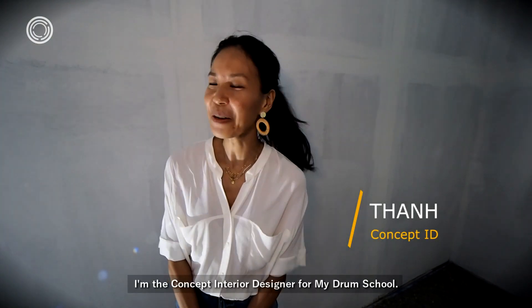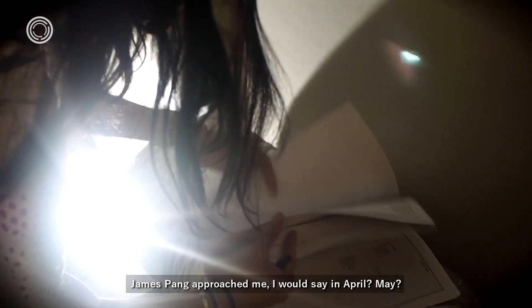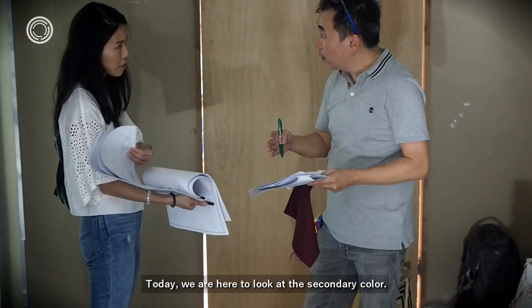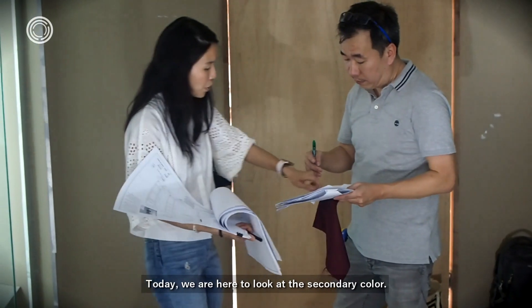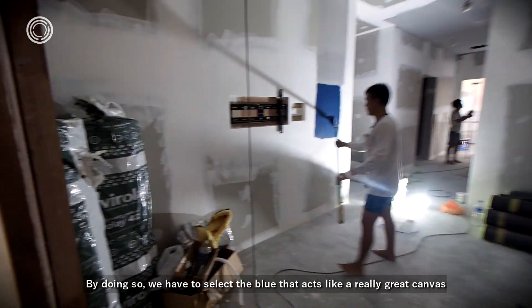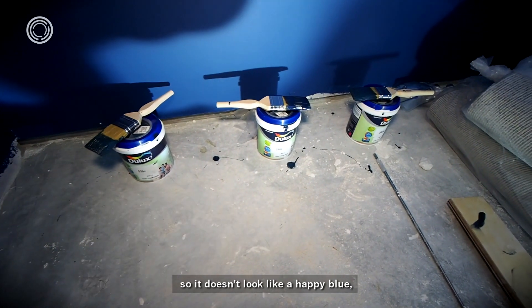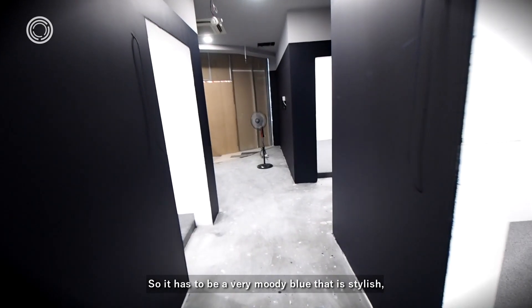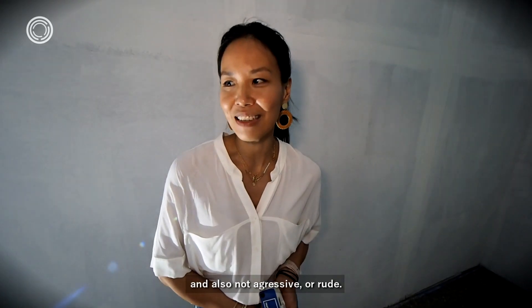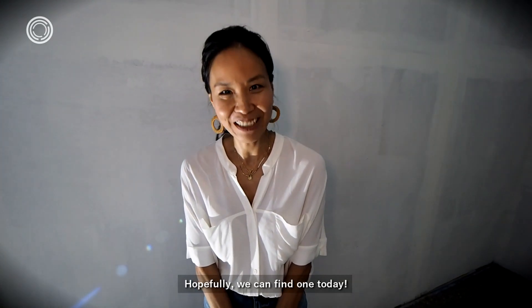My name is Tan. I'm the concept interior designer for My Drum School. James approached me — was it in April? May. And today we are here to look at the secondary color — the blue. By doing so, we have to select the blue that acts like a really great canvas. It doesn't look like a happy blue or corporate blue. It has to be a very moody blue that is stylish but also not aggressive or rude. Hopefully we can find one today.